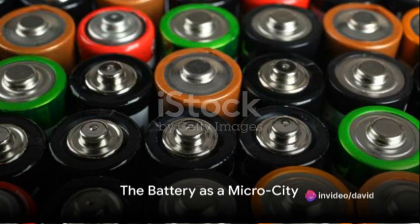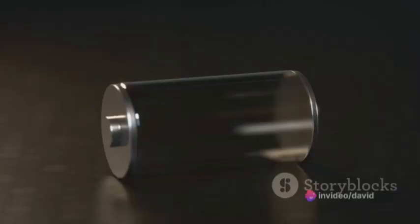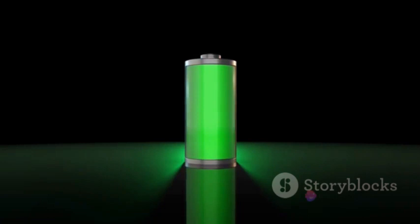Imagine a bustling city filled with energy and life. Now, imagine that city in miniature, contained within the confines of a small rectangular box. That's essentially what a battery is — a tiny powerhouse, bustling with chemical reactions that produce electricity. And just like a city needs a well-planned infrastructure to function efficiently, a battery needs well-designed components to deliver power effectively.